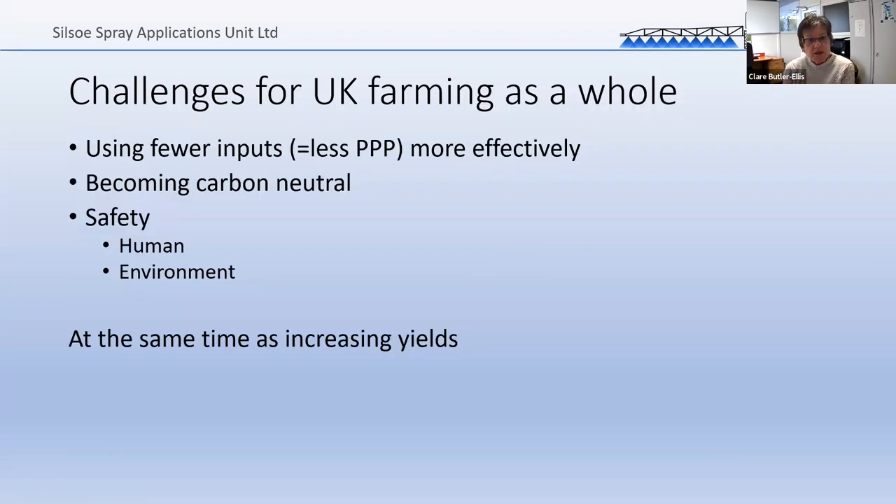UK farming as a whole has big challenges: using fewer inputs — and in our case obviously less pesticide — using it more effectively, becoming carbon neutral, and maintaining human and environmental safety. Agriculture still has a pretty poor track record for safety. While plant protection products are well regulated, sometimes the equipment is lesser. And we've got to do all of this while maintaining, if not increasing, yields. As the world population grows, we may need to increase yields to achieve better food security in this country.